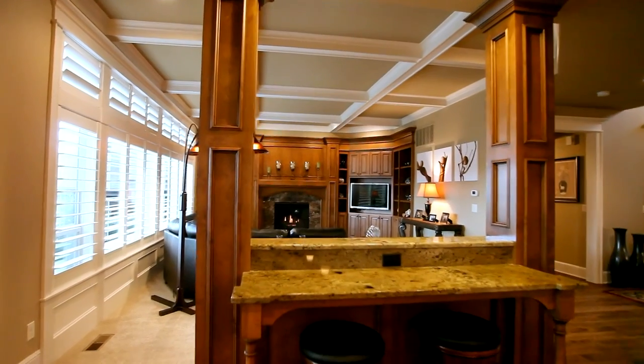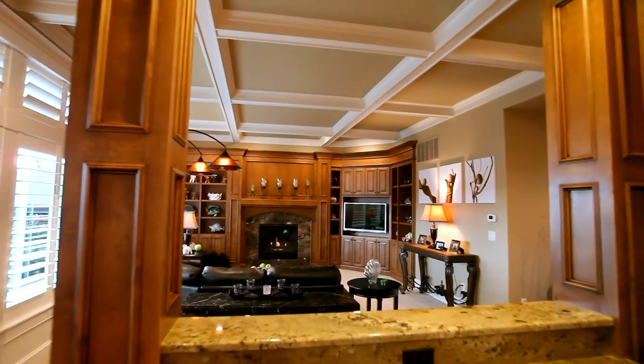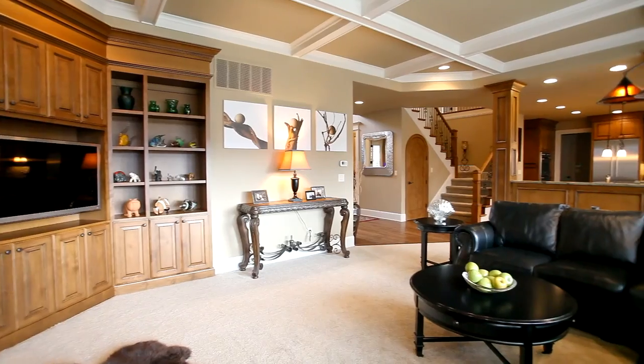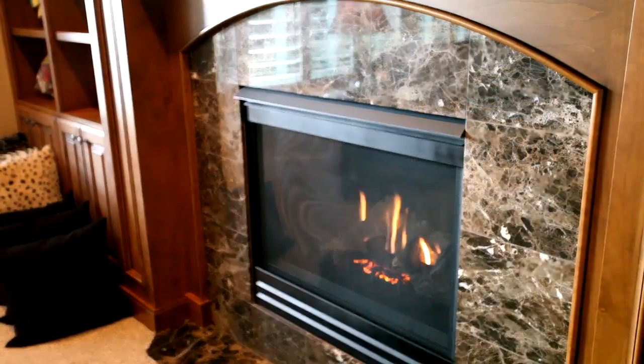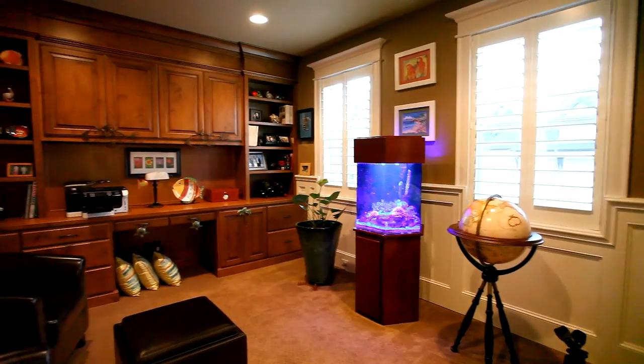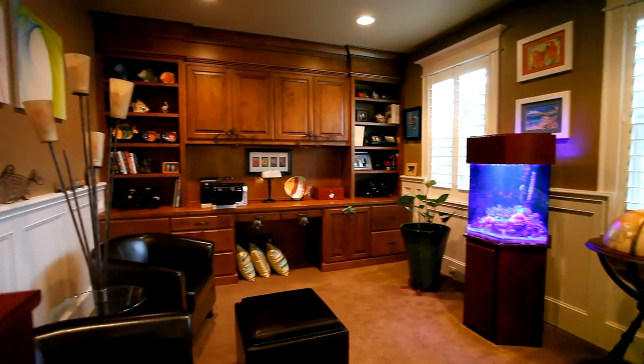Hardwood floors lead to the spacious great room with built-ins, large windows, custom shutters, and box-beam ceilings. Also on the main level, a welcoming office space with handsome built-ins.